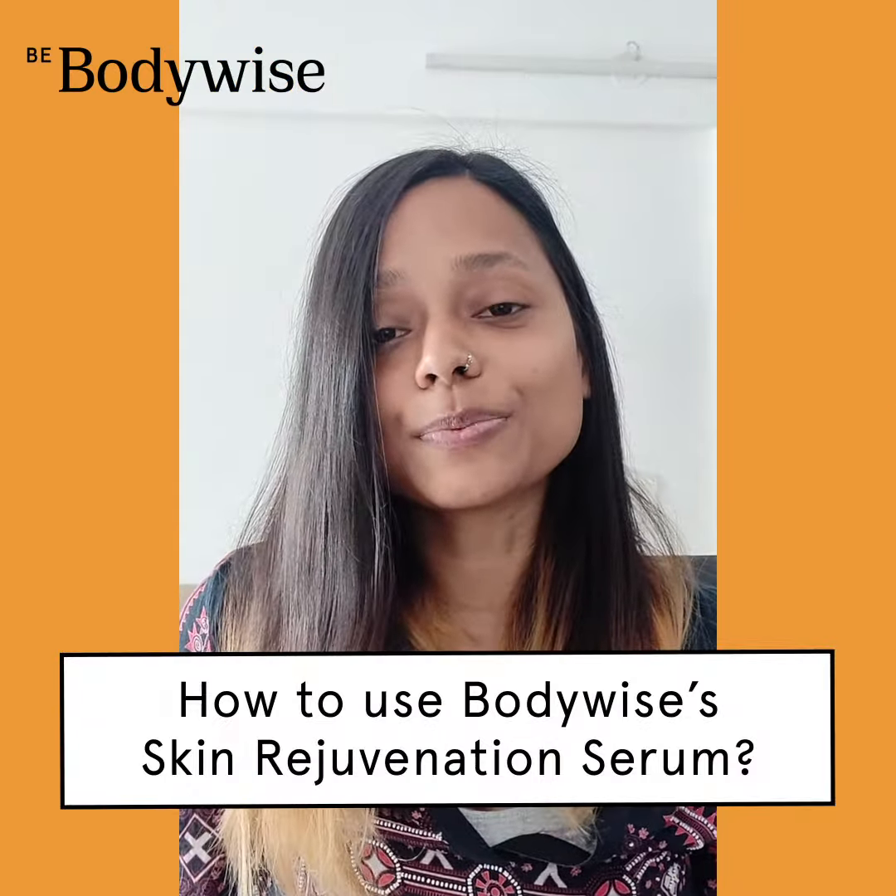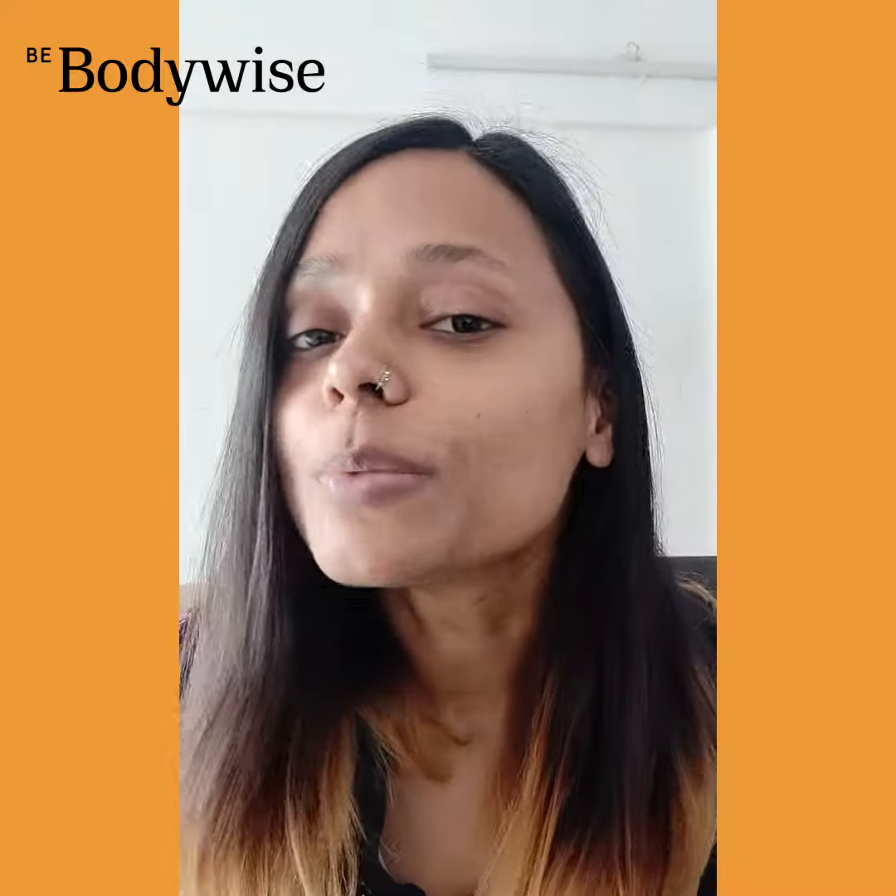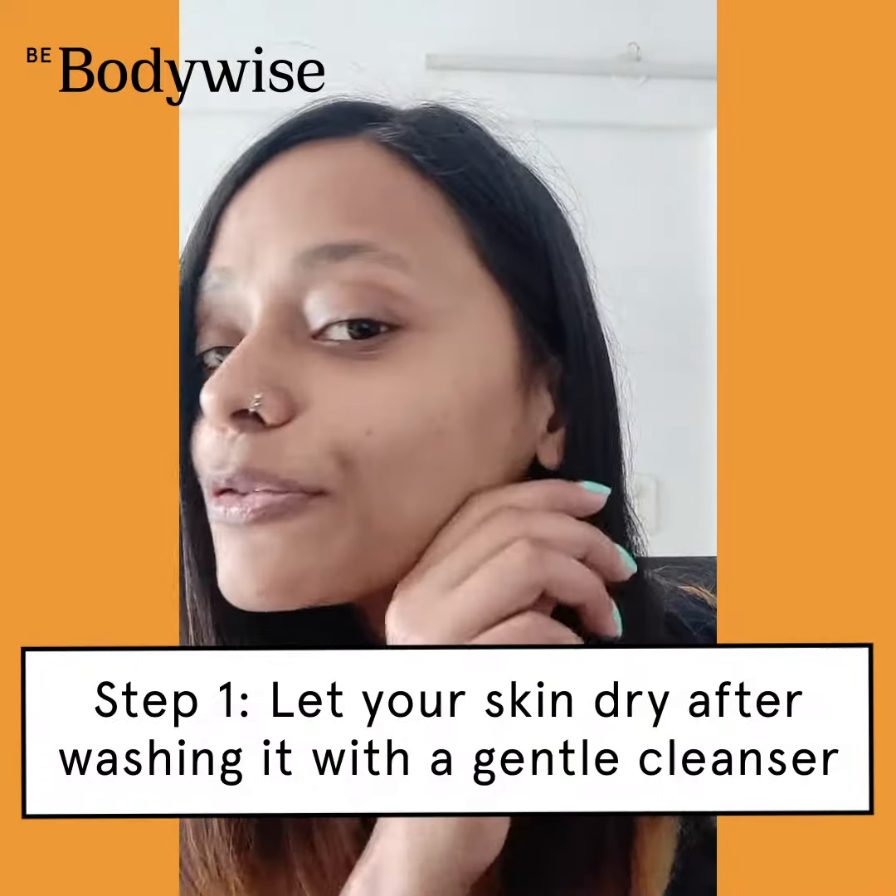So how do you actually use this product? I've just washed my face with a mild cleanser and let my face dry.